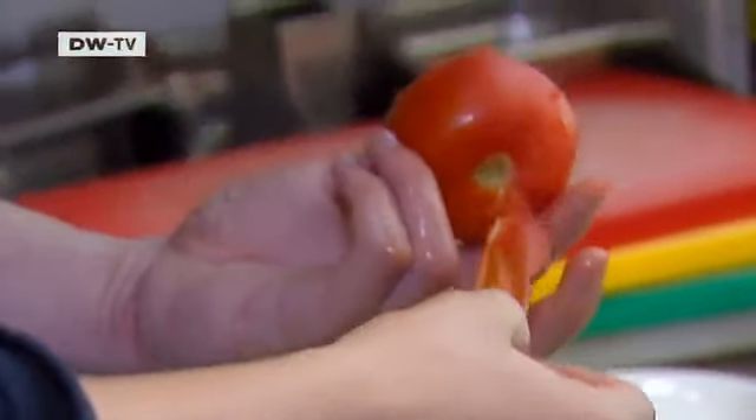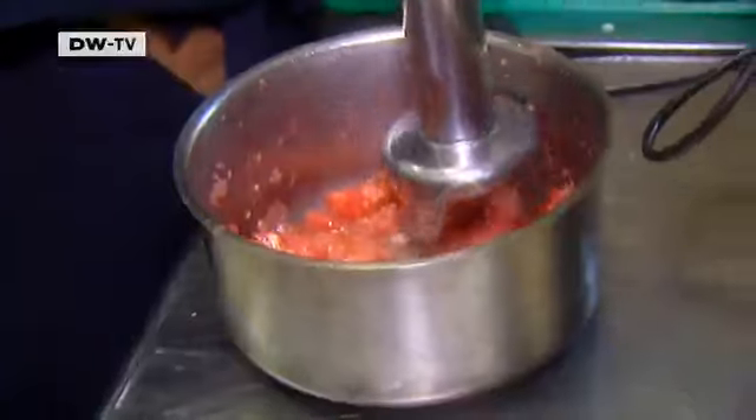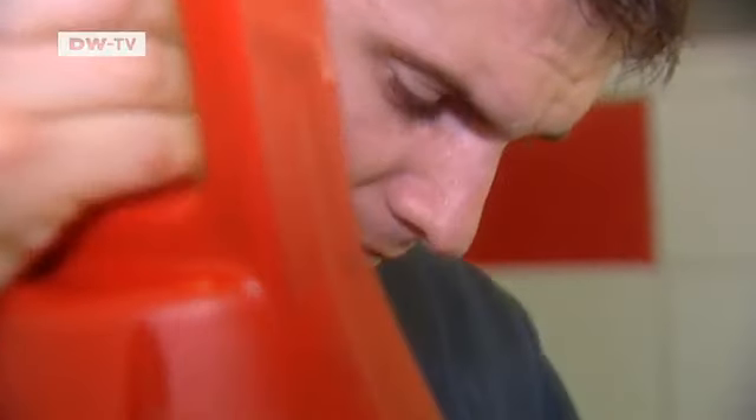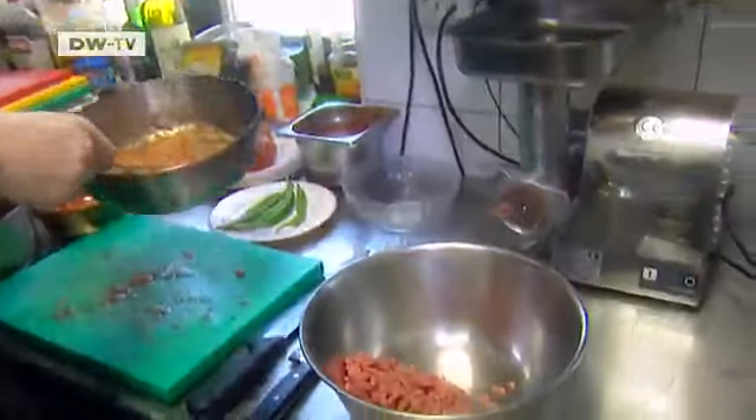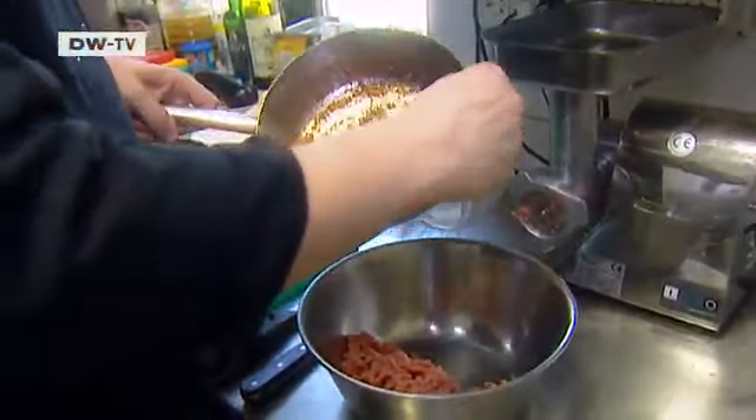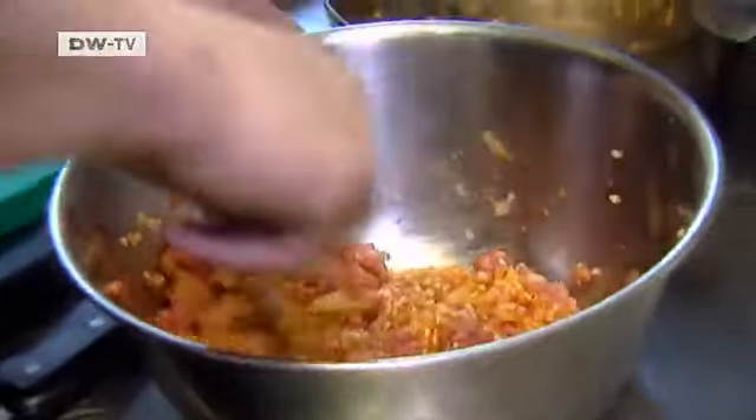The tomatoes are blanched and pureed, then added to the frying pan with the rice and onions. A lot of experience is needed to get the typical taste of the dish. The first time you do it, it cannot be that tasty — it's the beginning. But the second time, you know where you went wrong the first time, so it's tastier.